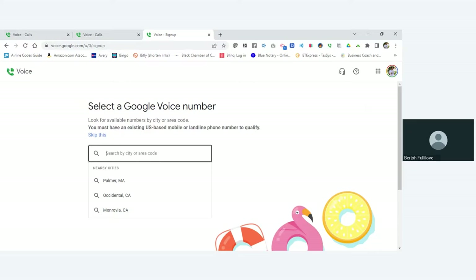You want to type in your city or the area code for which you want your phone number to be. I'm going to type in Fort Lauderdale because I'm in Florida. It says no Google Voice numbers are available for Fort Lauderdale, so let's try a zip code — 33319.